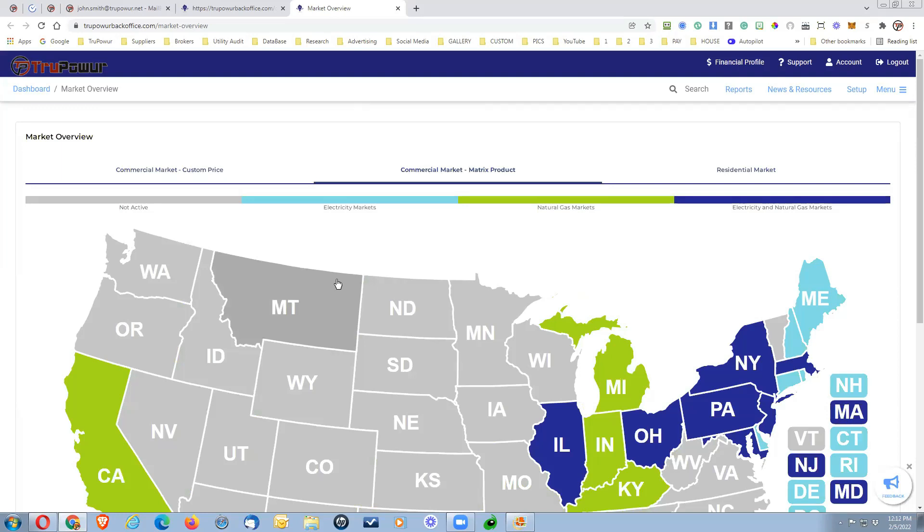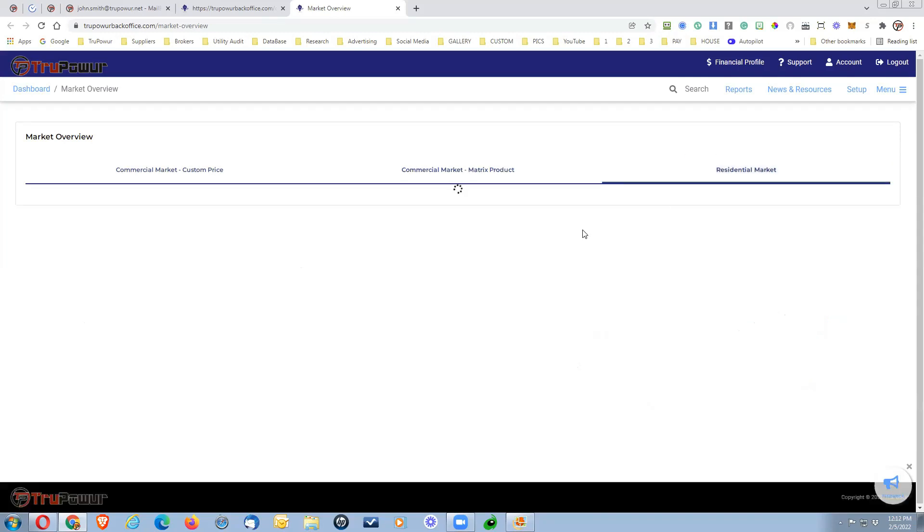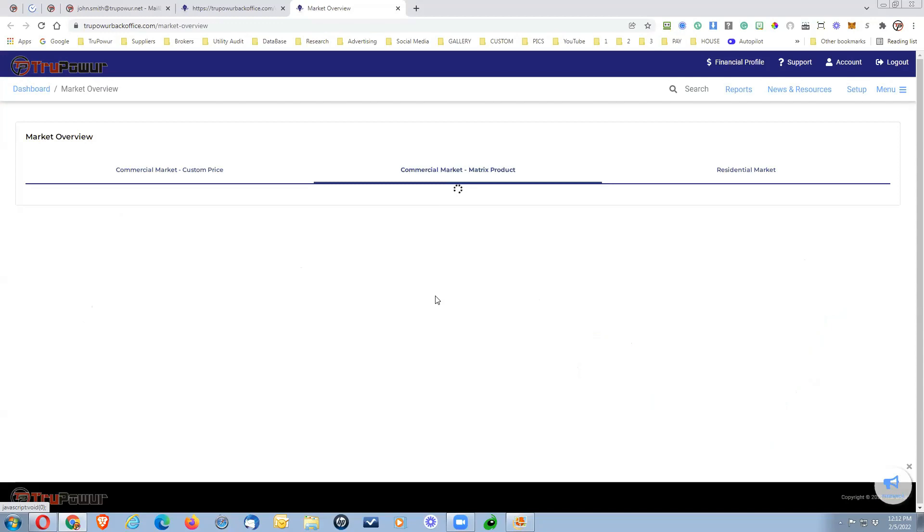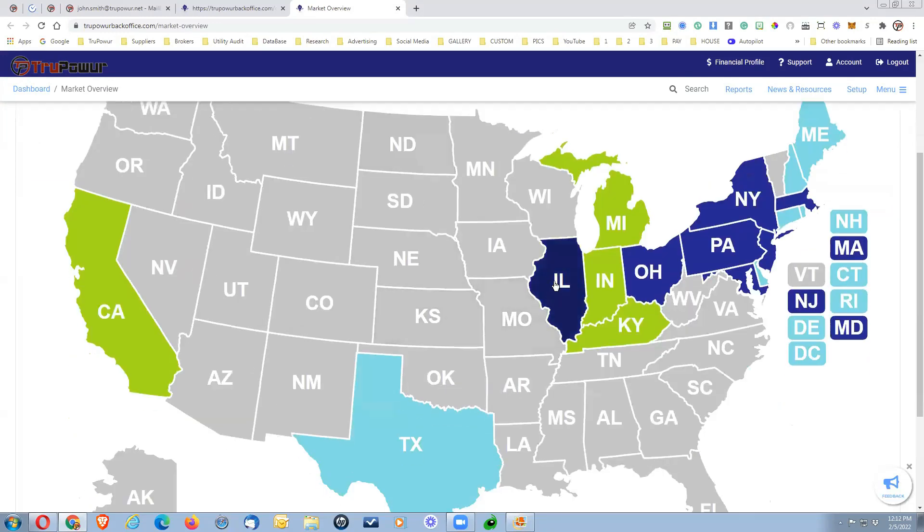Obviously, the utility audit is in all 50 states, Canada, and Mexico, so it does not matter in either case. The residential is going to narrow down a little bit more, similar to what we saw for the commercial. You can click on any of these states and it will show you what suppliers are available in that particular market — that just kind of lets you know who's where, what, when, and how. That's why we broke it down in the lead ordering system, so that you are clear as to how those work.